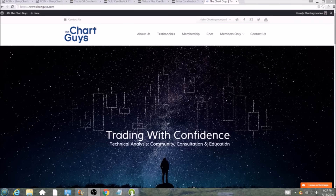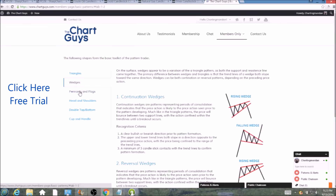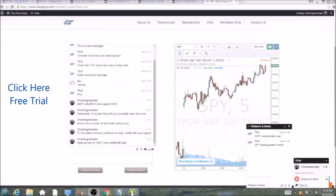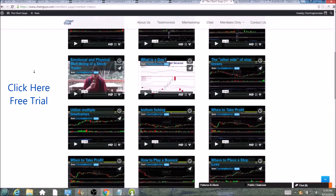Hi, this is Charting Man Dan of TheChartGuys.com, home of Technical Analysis Education. Click the link for a free week trial, no credit card required, and gain access to our multiple live broadcasts daily, community chat room, educational videos, nightly watch lists, and more. Invest in your education and future and join the community today.